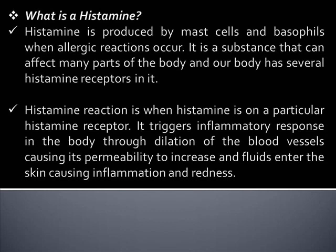Histamine reaction is when histamine binds to a particular histamine receptor. It triggers an inflammatory response in the body through dilation of the blood vessels, causing their permeability to increase and fluids to enter the skin, causing inflammation and redness.